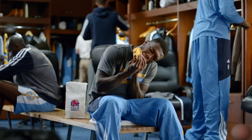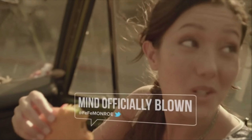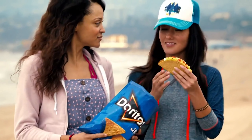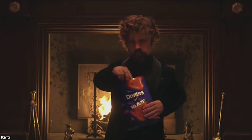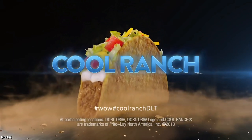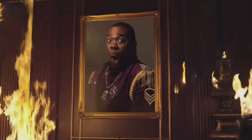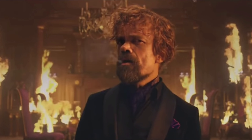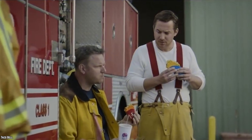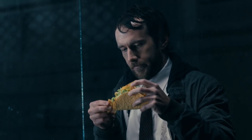What exactly is a Doritos Locos Taco? If you don't know, it's high time you head on over to Taco Bell and get a couple. The taco shell is made from Doritos — yes, you heard that right. There are three choices: Nacho Cheese, Cool Ranch, and Fiery. The Fiery is an excellent choice for those who like things super hot. The Nacho Cheese and Cool Ranch are must-try items on the Taco Bell menu. They're something that you can't ever get out of your head.